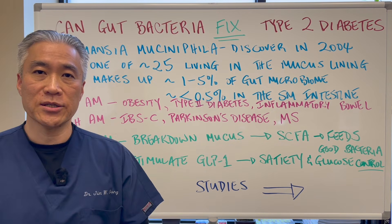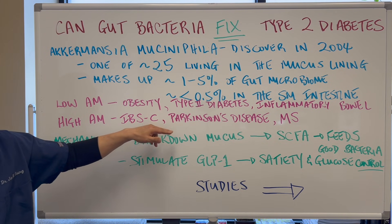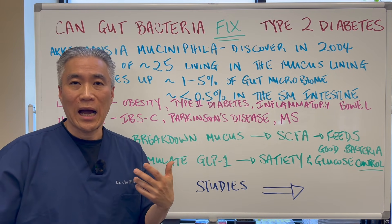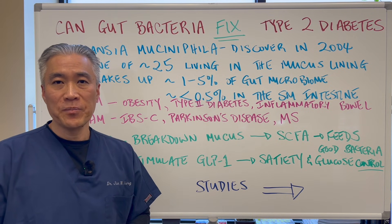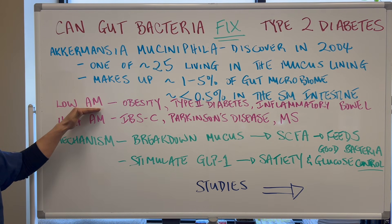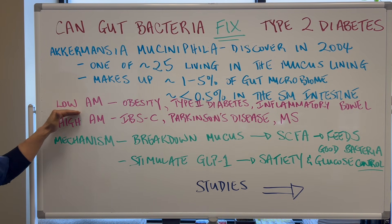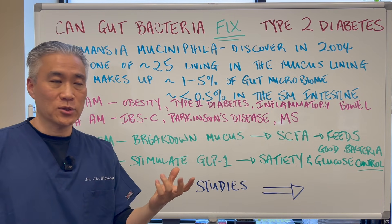High AM is sometimes associated with IBS-C, Parkinson's disease, and MS. I run a lot of GI tests or stool exams in our office, and it's one of those bacteria that we check when we do the test. I see a lot of low AM and rarely ever see high AM, so most often it's the low AM category that we're looking at and trying to help individuals with.